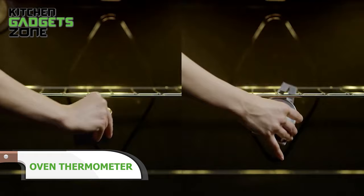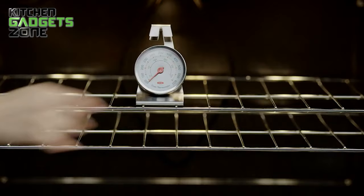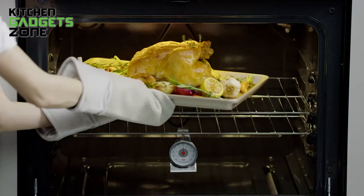This handy thermometer takes the uncertainty out of oven baking. Secure it on any oven rack with the adjustable wire hooks to monitor the interior temperature right where your dish cooks. The angled base ensures it stands straight for easy-to-read measurements in both Fahrenheit and Celsius at a glance. Get perfectly baked goodies by identifying inaccuracies in your oven's set temp. By delivering reliable precision, this little tool helps you bake like a pro every time.